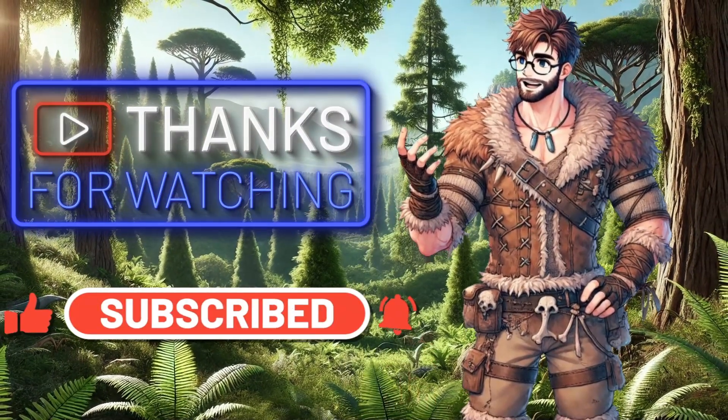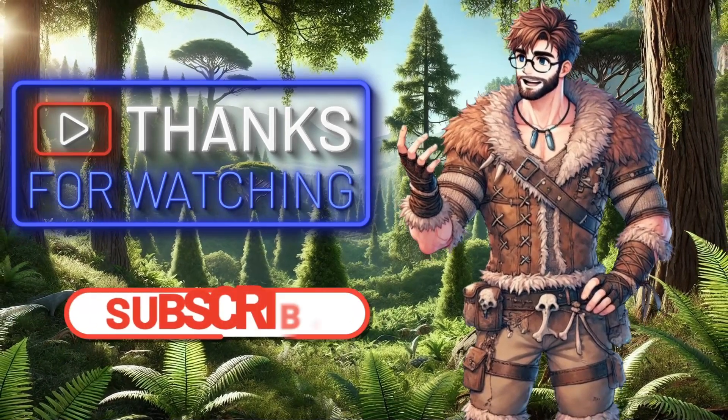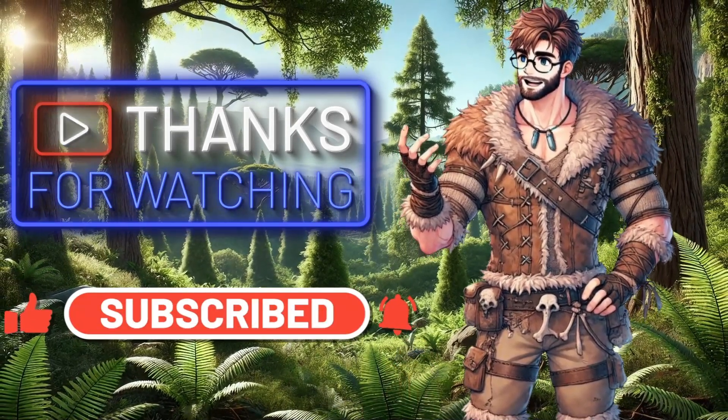If you're as excited as I am about this series, don't forget to like, share, and subscribe for more prehistoric updates and dinosaur adventures. I'll see you in the next video.